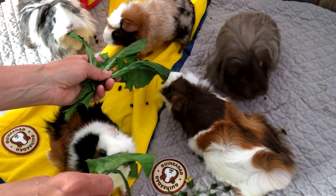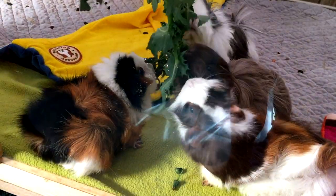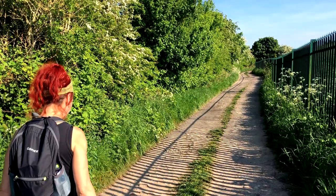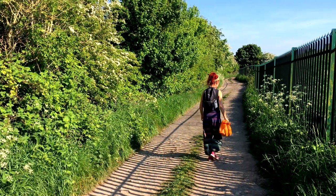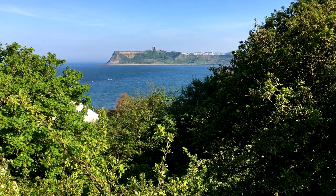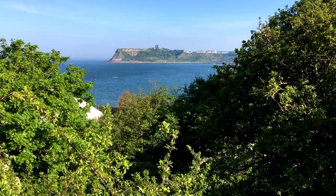You can forage in fields, meadows, hedgerows, woodlands, and even your own garden. Even if you live in a city, there will probably be somewhere you can find these common weeds. Always make sure you forage in places that haven't been treated with chemicals and not polluted by passing traffic or fouled by dogs.